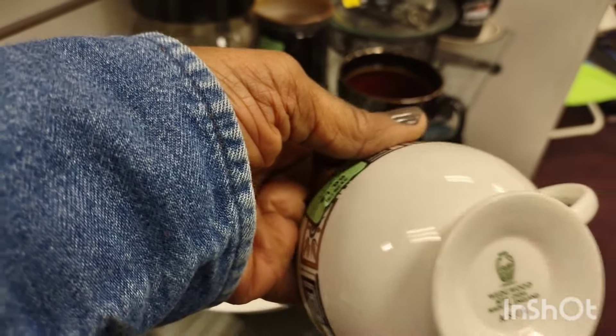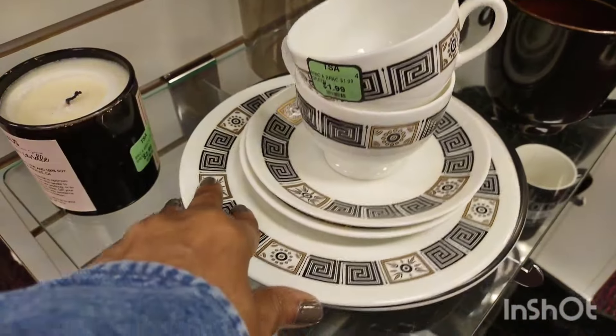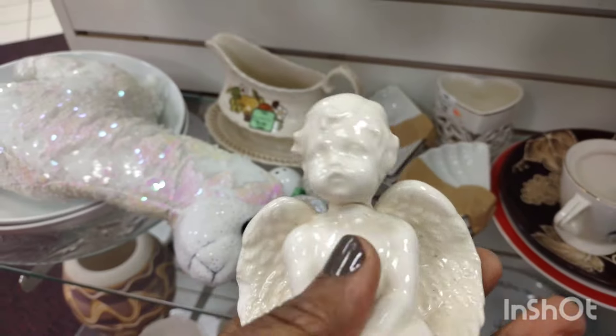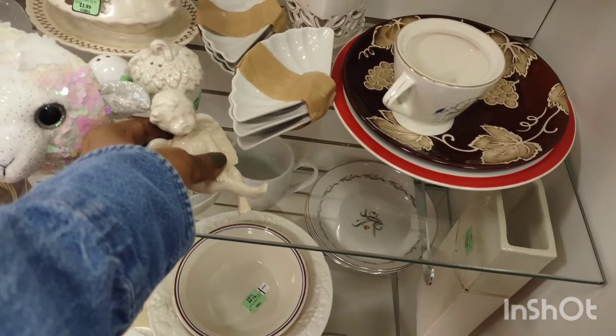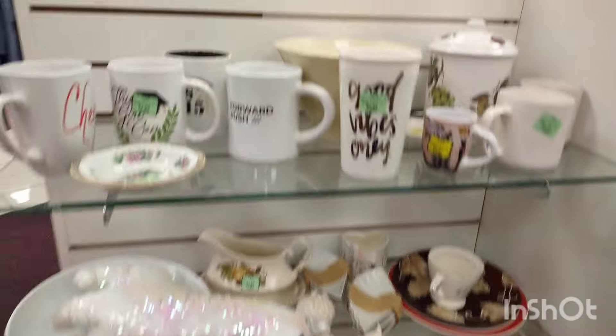Wedgwood — I believe. Wasn't that gorgeous? It's got that Greek symbol on it. If it was a whole set it would have gone straight in the cart — that is expensive. It was either Wedgwood or Lenox. But Lenox does make Wedgwood too. They have a pattern called Wedgwood. I can't remember if that was Lenox or Wedgwood — I think it was Wedgwood.